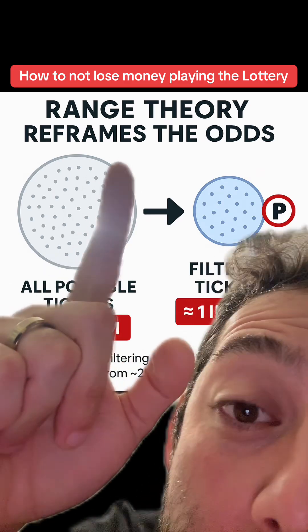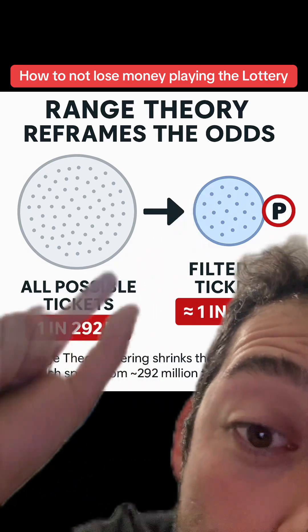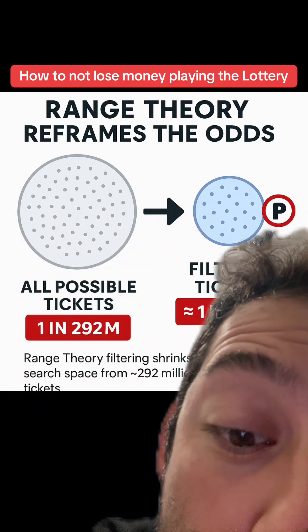Instead of fishing in the whole ocean, you're now only fishing in half the ocean and only in the spots where the fish actually live.